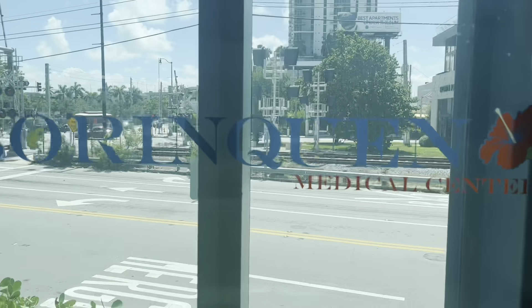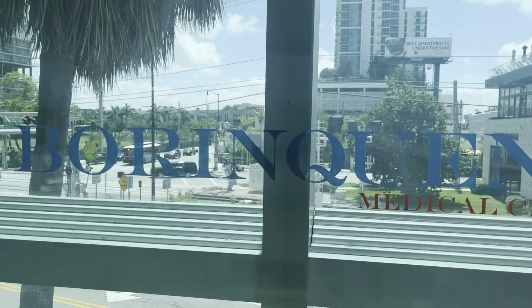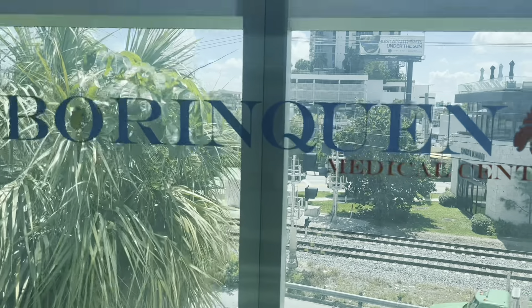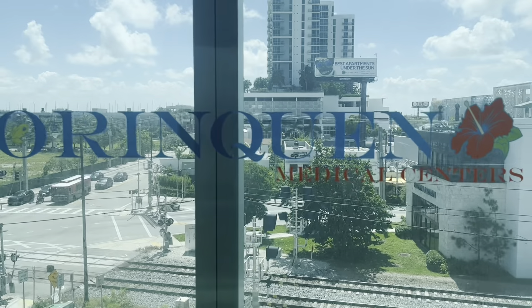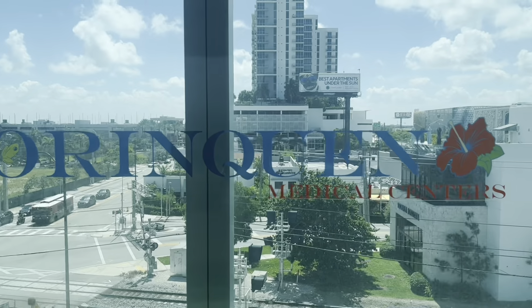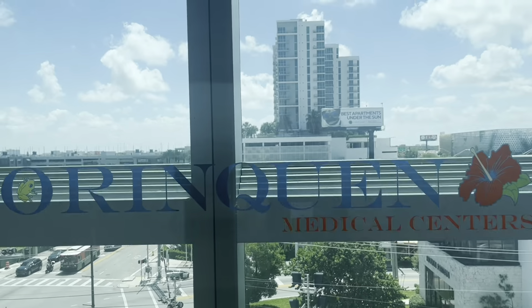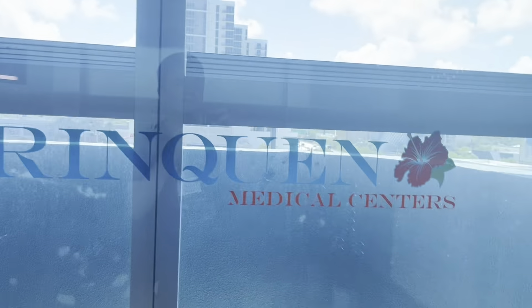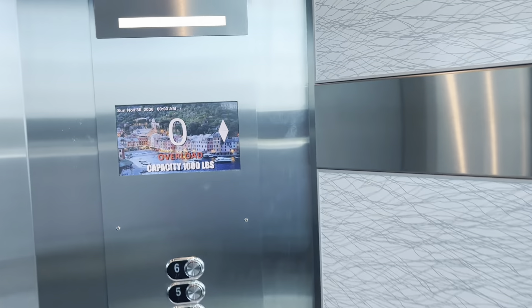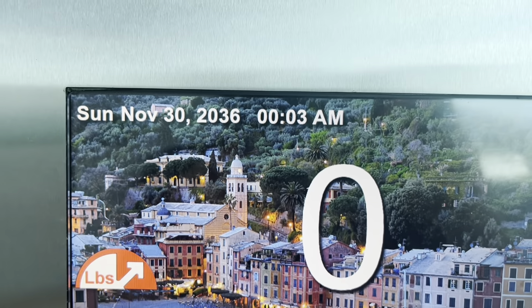These are the elevators at a medical center here in Miami. What is this thing? Why is this thing? Look at that — it says November 30, 2036.